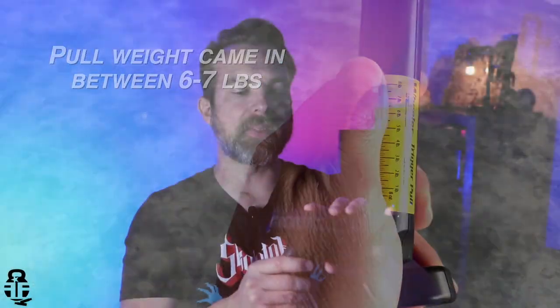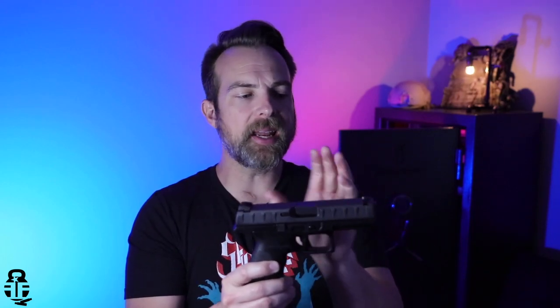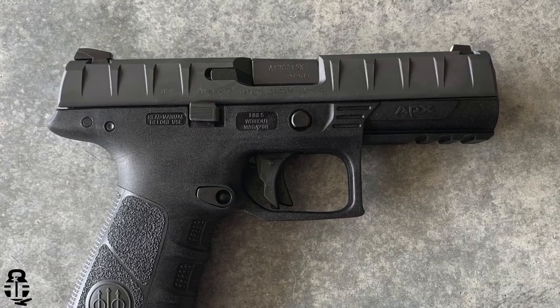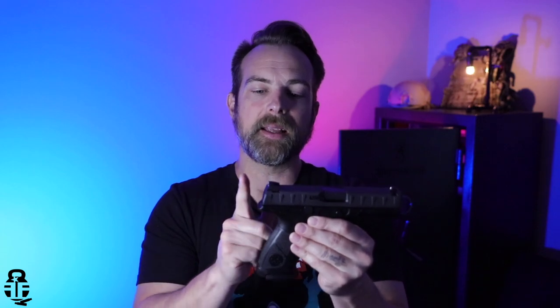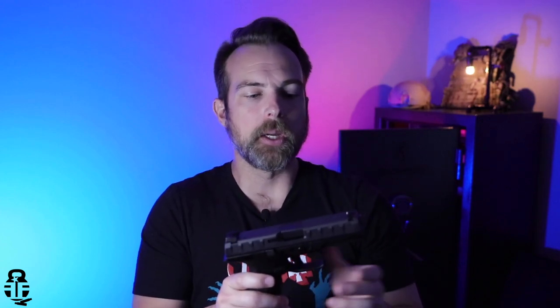Now let's talk about things I'm not overly impressed with. First is the design of the slide — it has an angle in the front and an angle in the rear. While I understand Beretta was doing that to distinguish themselves from the competition and avoid being called the 'Italian Glock,' if they had just made the rear and front of the slide vertical, they could have extended the sight radius about half an inch. For competition shooters and high-level shooters, that half inch could really help accuracy in the long run.